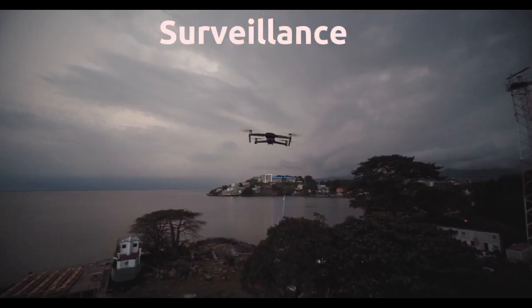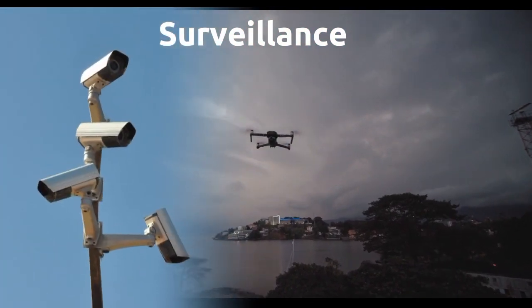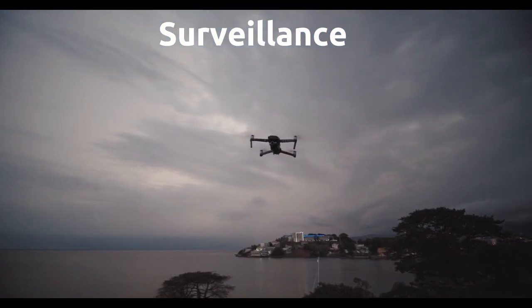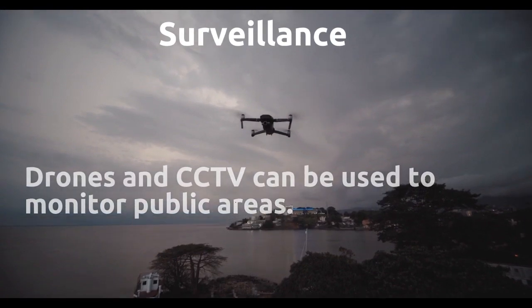2. Surveillance. ICT allows for the use of various forms of surveillance technologies, such as CCTV (closed-circuit television) cameras, drones, and facial recognition software. These technologies can be used to monitor public areas and identify suspicious behavior.